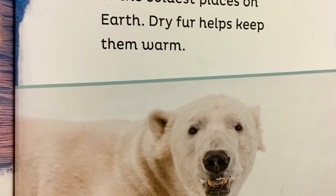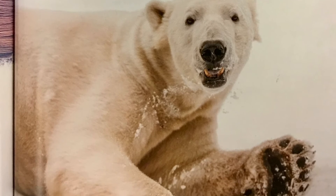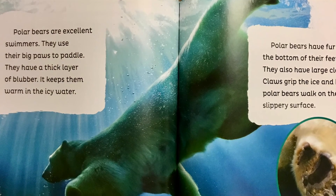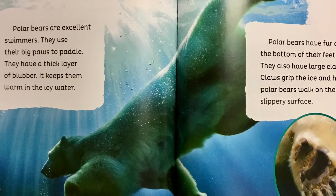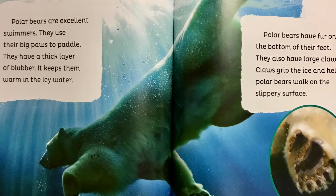Polar bears live in one of the coldest places on earth. Dry fur helps keep them warm. Polar bears are excellent swimmers. They use their big paws to paddle. They have a thick layer of blubber. It keeps them warm in the icy water.